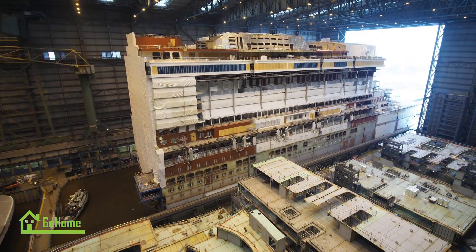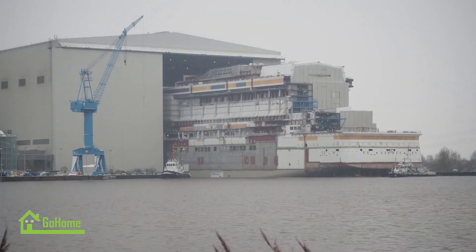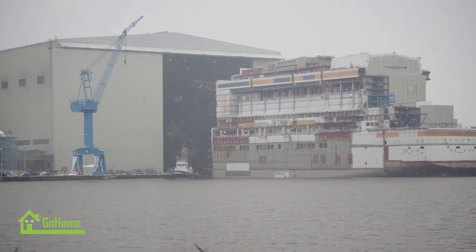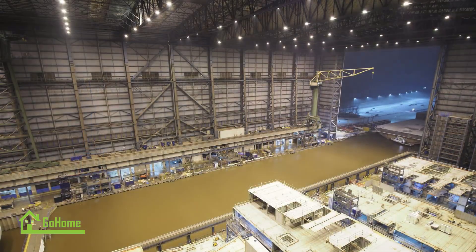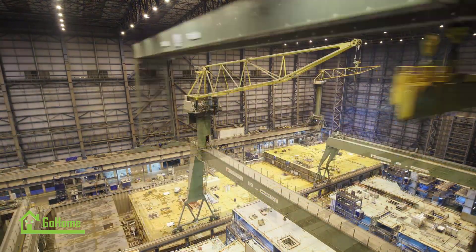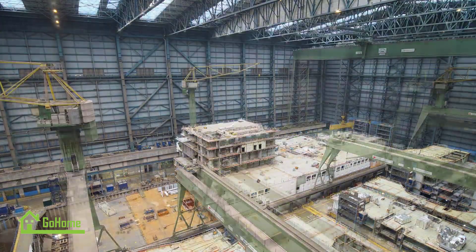To enhance the guest experience, Ida Nova features the latest technological advancements. Smart cabin systems allow passengers to control lighting, temperature, and other room features using their smartphones or interactive displays. The ship is equipped with high-speed internet connectivity, enabling guests to stay connected with friends and family throughout their voyage.